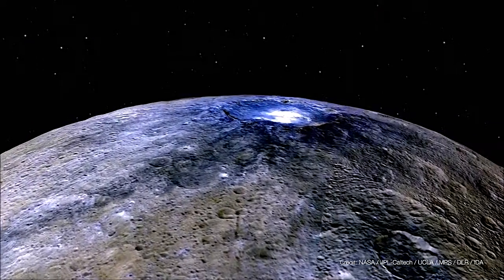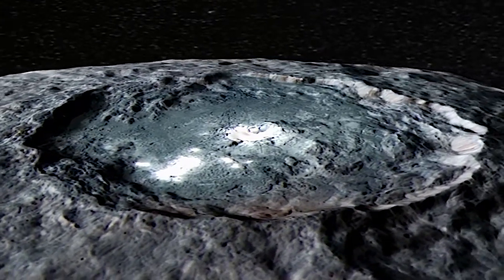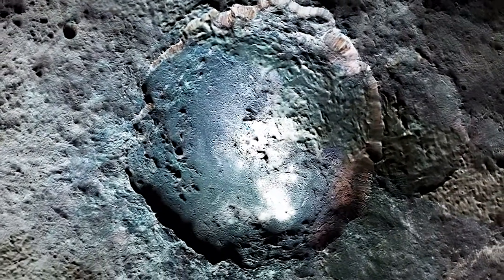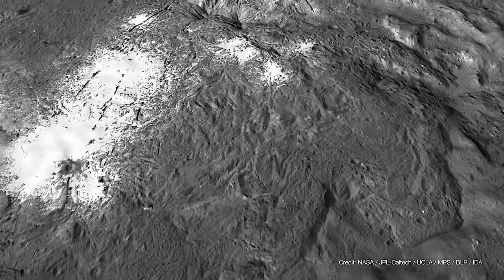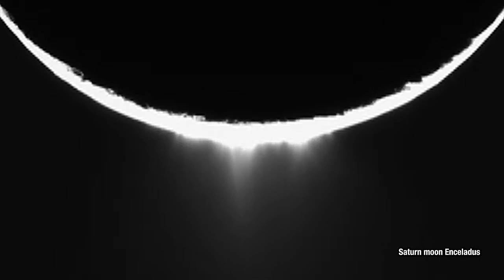When Dawn found the bright material on Ceres, what we saw was completely mind-blowing. It was made of sodium carbonate. Sodium carbonate is not common in the solar system, but we see it coming out of the plumes of Enceladus.